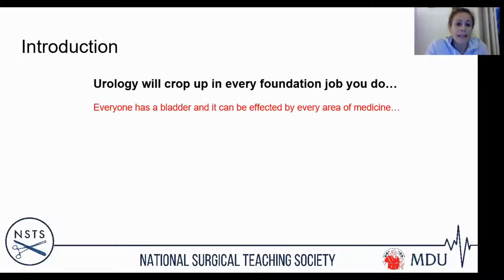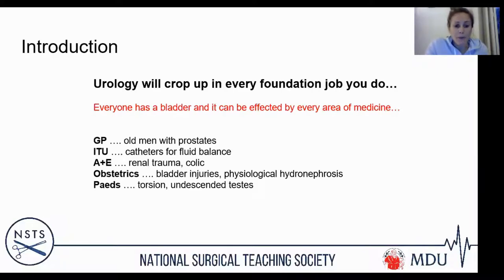Urology is going to crop up in every foundation job you do. Basically everybody has a bladder and things can go wrong in so many ways that whatever your specialty, you are going to be affected. Whether you end up in GP, you're going to have your older men with prostates. If you're in intensive care or A&E, you're going to be managing catheters for fluid balance because that's important to how you manage patients' physiology.